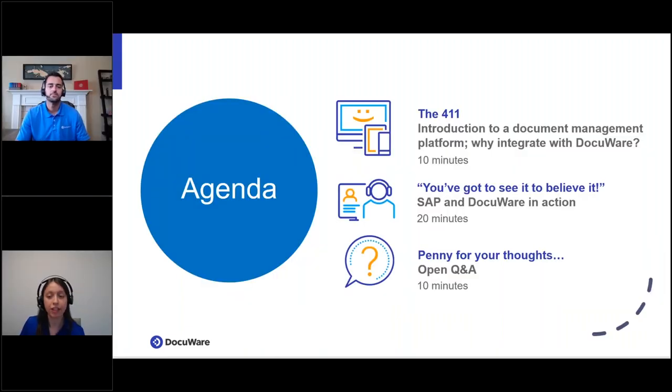Let's take a look at today's agenda. For the first third, Matt will introduce what a document management platform is and why integrate it with DocuWare, and then he'll do an introductory demo. Then we'll pass it off to Bob and Mike, who will dive into the SAP and DocuWare integration with a live demo as well. At the end, we will open it up for Q&A.